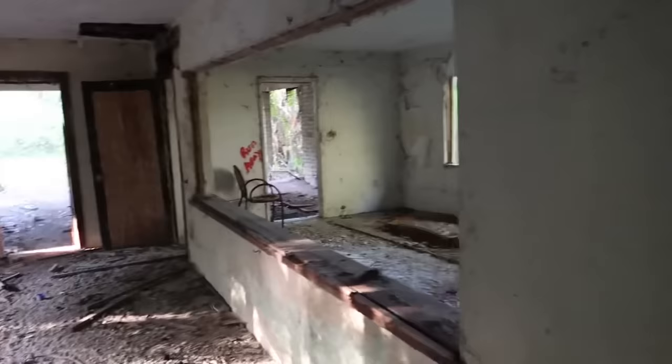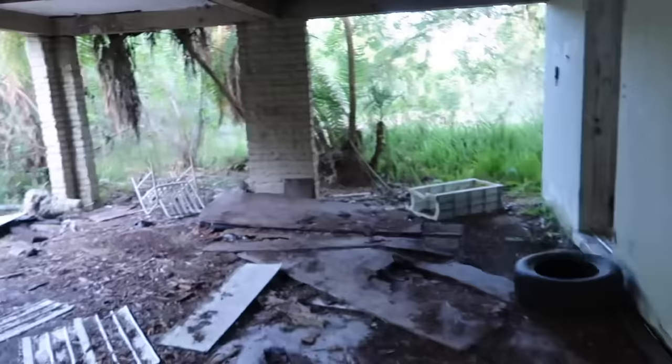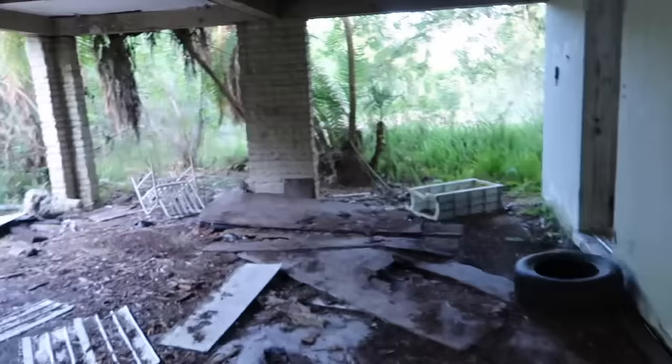This looks like it used to be a kitchen. You can go all the way through it. Maybe they had a pool or something out here. Carport. This might be the laundry room — or it used to be. Another bathroom out here. Mother nature. This is cool. Always good to begin the videos on this series with some abandoned stuff.